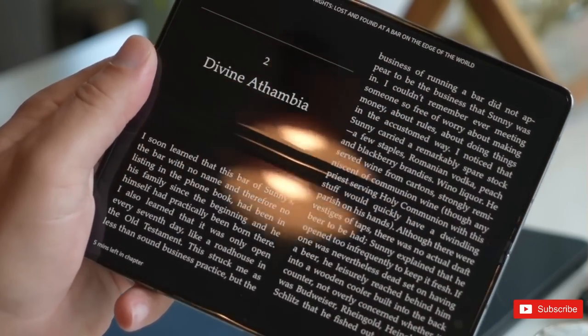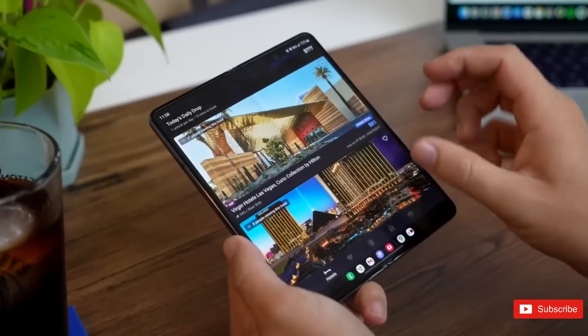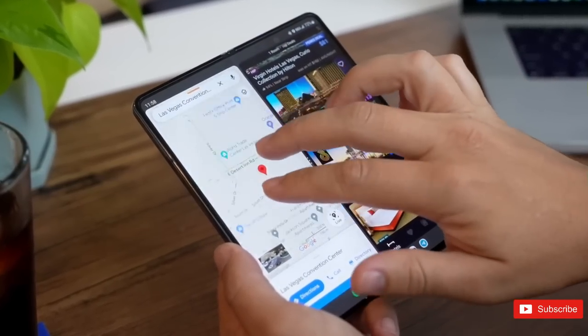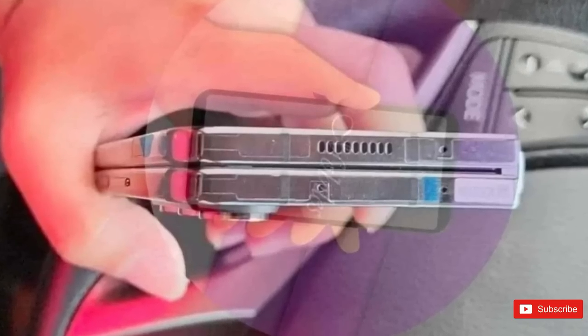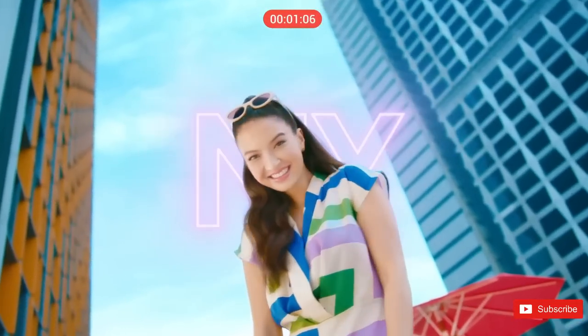I always advise taking pre-launch rumors with a healthy grain of salt, but equally, we'd be lying if we tried to suggest we're expecting many surprises. The truth is almost certainly out there in plain view. With that in mind, let's comb through those Galaxy Z Fold 5 rumors and compare them to the specs of the Galaxy Fold 4, which we know intimately. Are we likely to be looking at a major upgrade or an iterative half-step forward?